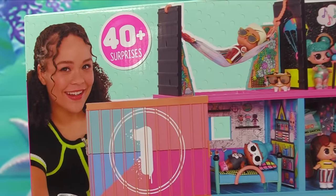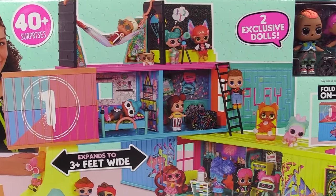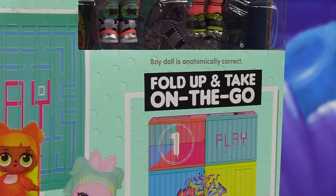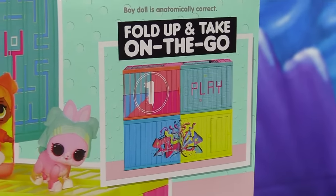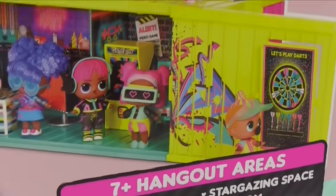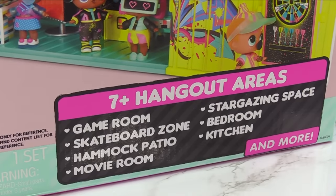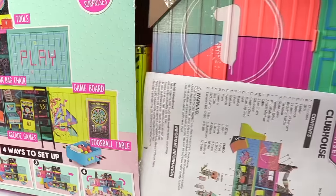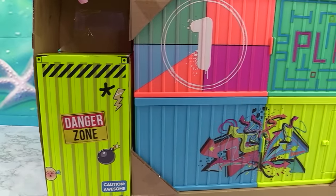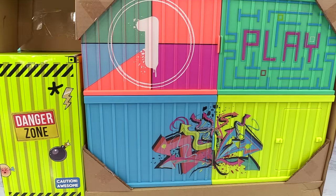We've got Tahani on the cover of the box, and it fits so many dolls. Two exclusive dolls — fold up and take on the go. Look how cool that looks once it's folded up — you can take this with you anywhere you go. Seven hangout areas: game room, skateboard zone, hammock patio movie room, stargazing space, bedroom, and kitchen. And there's a whole lot more. I love the colors already — just the outside of the clubhouse is amazing.